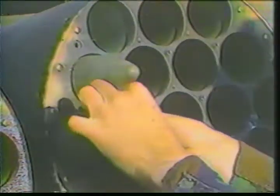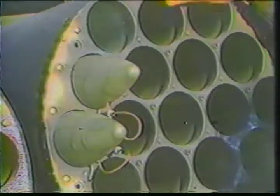Loading each rocket involves inserting the rocket from the front of the launcher, latching the detent at the rear end, and plugging in the remote set fusing and firing system.